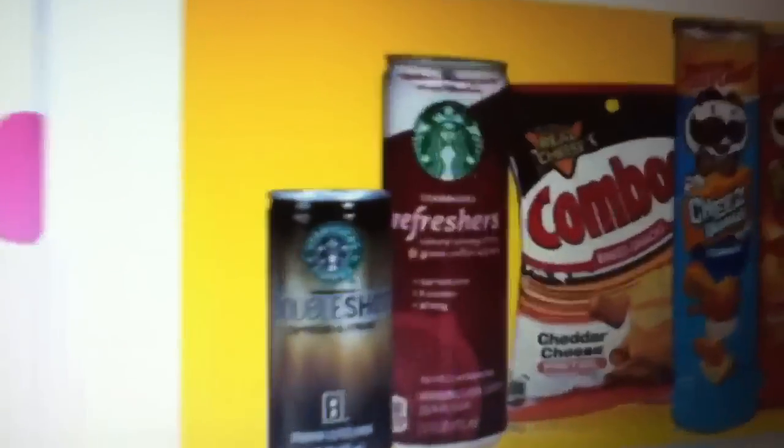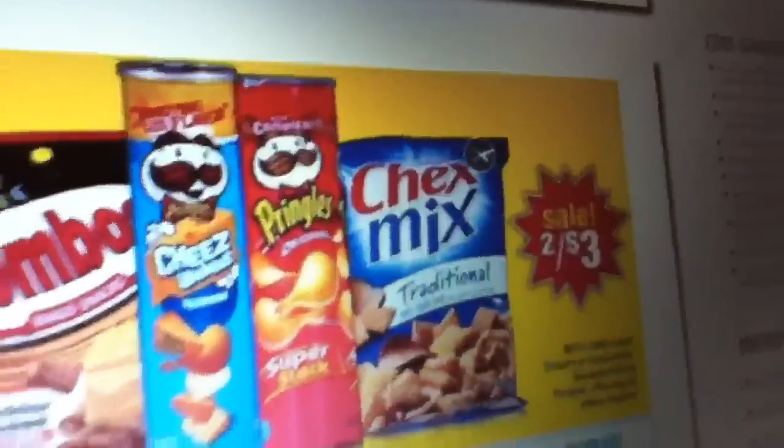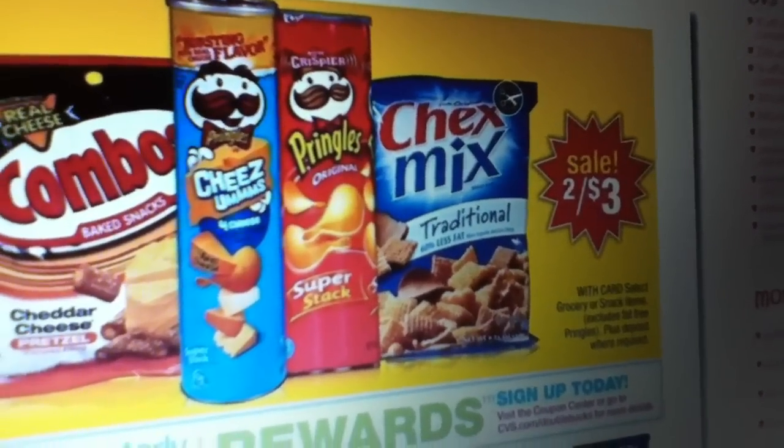Hi, just want to make a quick video about this coupon I found for these Starbucks Refreshers. They're on sale this week at CVS for two for three dollars.